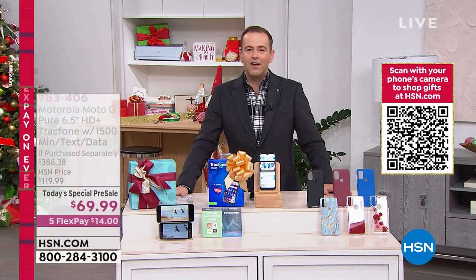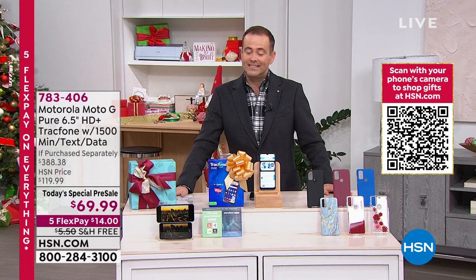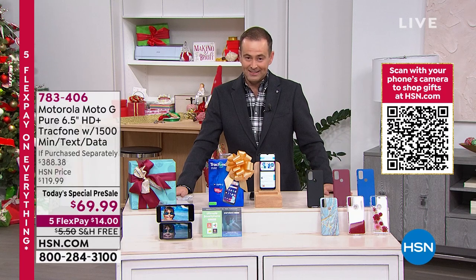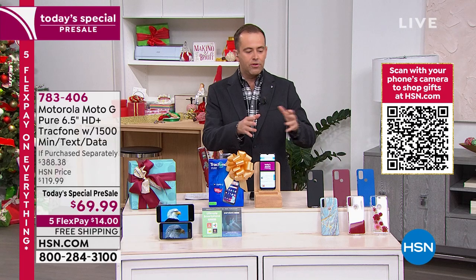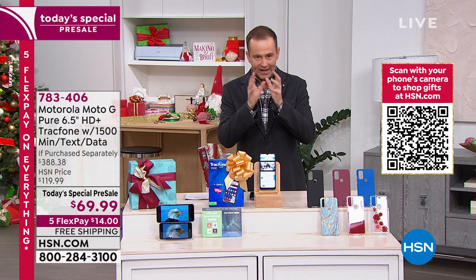It's not $150, not $130 — it's actually $69.99. We will pay the shipping and get it to you in time for Christmas. We'll put it on five flex pay — it's $14. I'm going to go through the options and we're going to get straight into it.